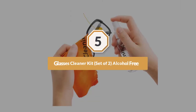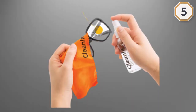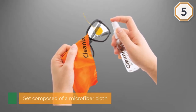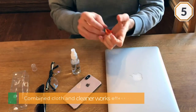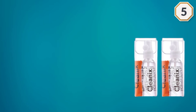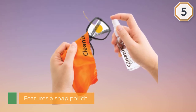Number five: Glasses Cleaner Kit, set of two, alcohol-free. This Kleenex alcohol-free glasses cleaner kit includes a microfiber cloth and a two-ounce bottle of cleaning solution. The combined cloth and cleaner work effectively on any optical devices and items. The product also features a snap pouch where you can pack both the bottle and cloth. It is non-toxic and devoid of alcohol that might damage eyewear.